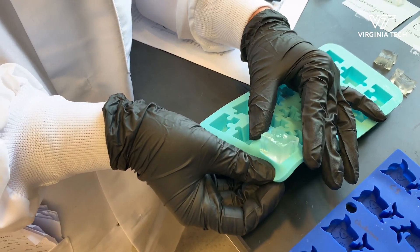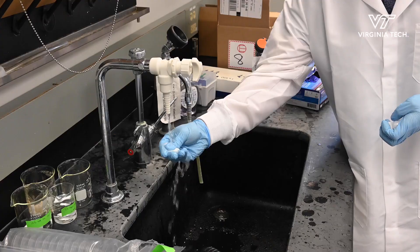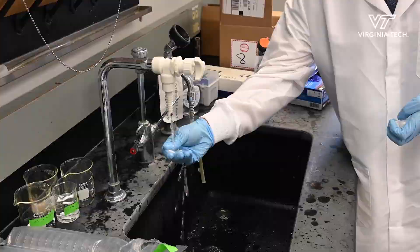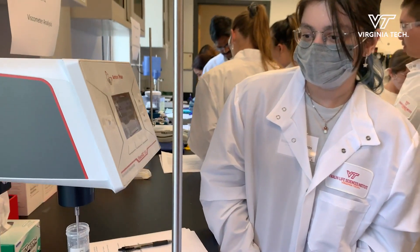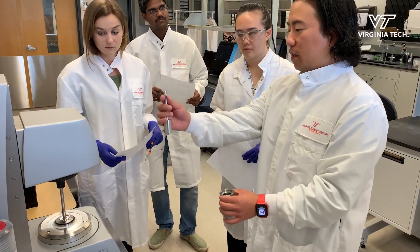The rheology competition is the hands-on part where they can make glycomaterials, study their properties, and use the instruments we have — the viscometer and the rheometer — to measure the viscoelastic properties of these materials.